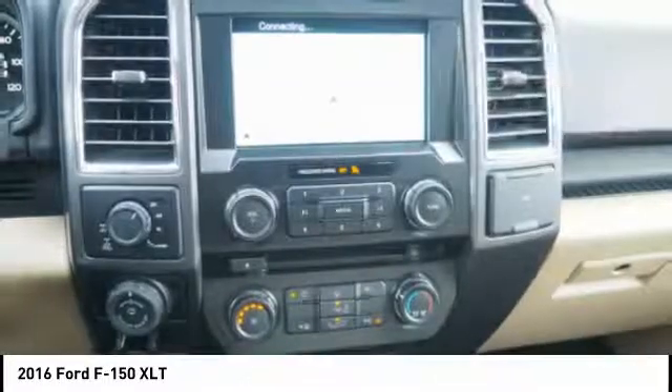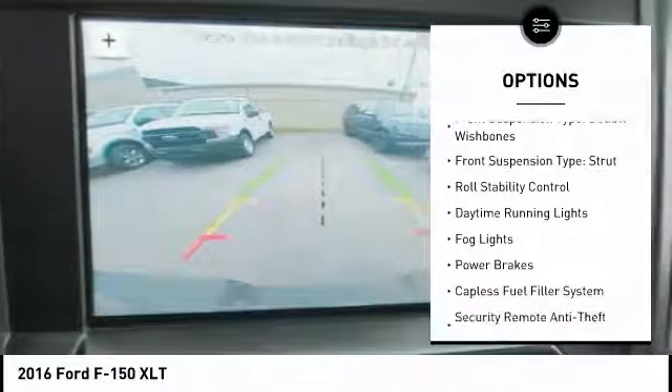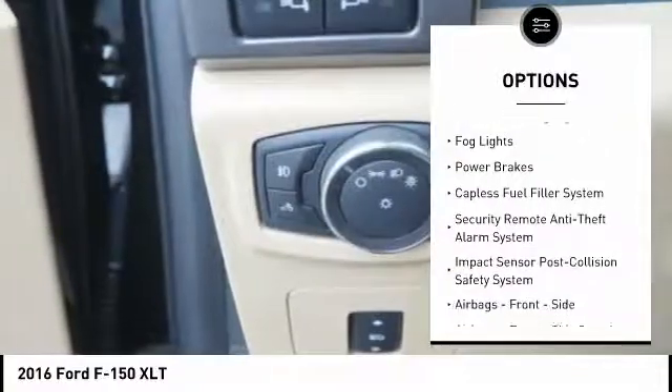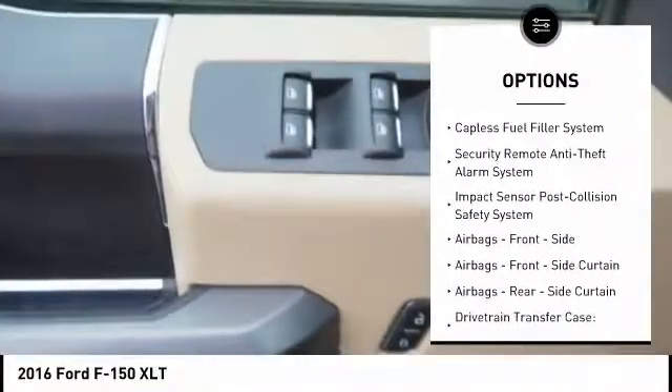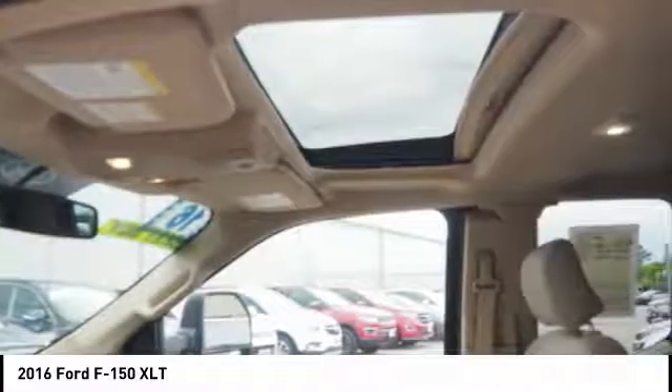Here are some of this vehicle's great options: emergency braking preparation, traction control, stability control, front suspension type double wishbones, front suspension type strut, roll stability control, daytime running lights, fog lights, power brakes, and capless fuel filler system.